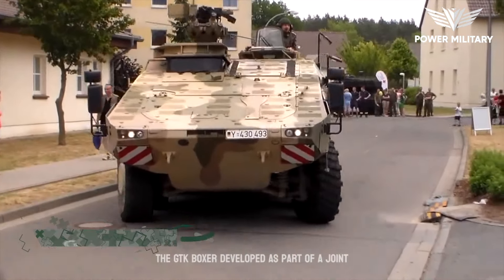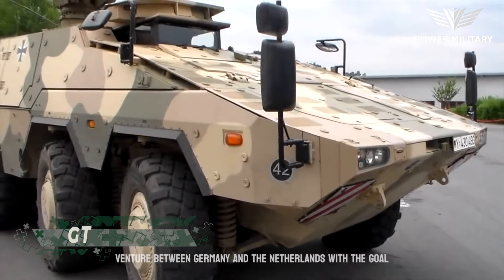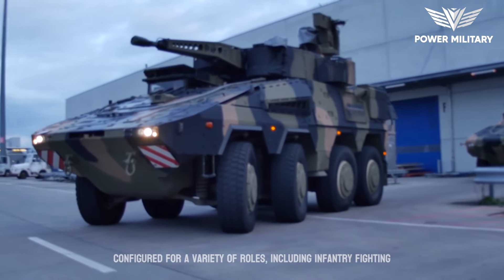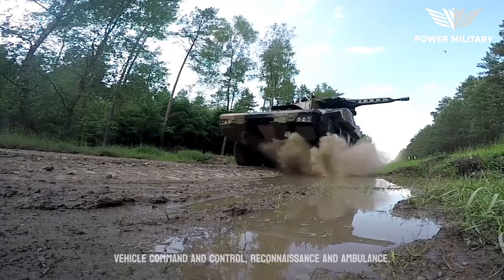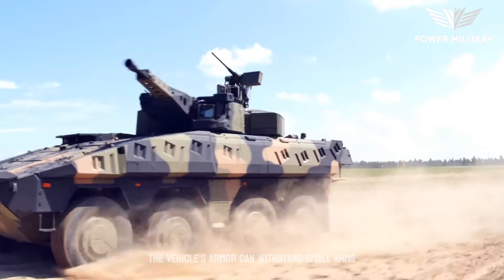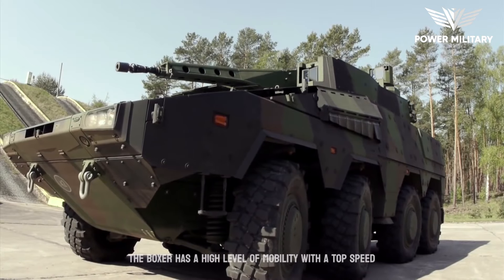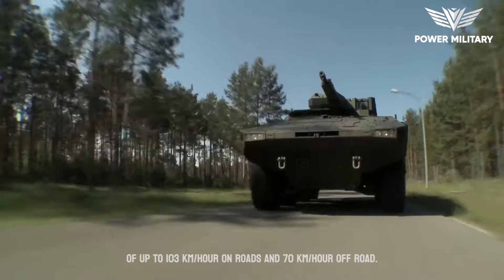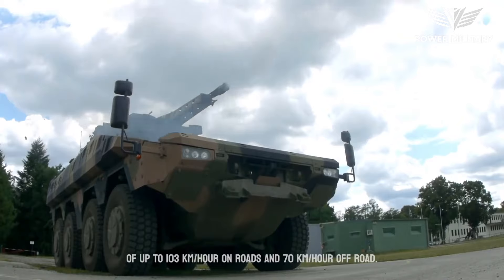The GTK Boxer was developed as part of a joint venture between Germany and the Netherlands, with the goal of providing a highly modular platform that can be configured for a variety of roles, including infantry fighting vehicle, command and control, reconnaissance, and ambulance. The vehicle's armor can withstand small arms fire, artillery shrapnel, and mine blasts. The Boxer has a high level of mobility, with a top speed of up to 103 kilometers per hour on roads and 70 kilometers per hour off-road.